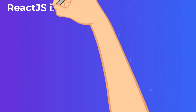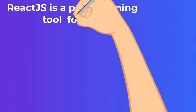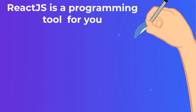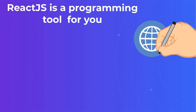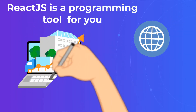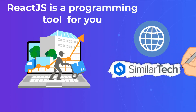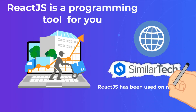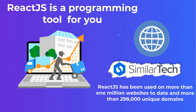If you're looking to create a front-end web application, the chances are good that ReactJS is a programming tool that's been recommended to you. But is it the right option for your project? For thousands of businesses, that answer has been yes. In fact, according to the latest report from SimilarTech, ReactJS has been used on more than 1 million websites to date and more than 298,000 unique domains.